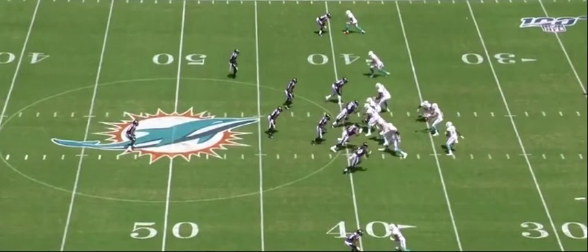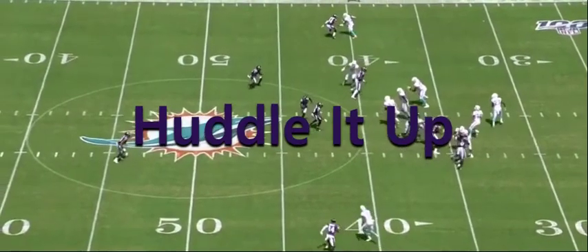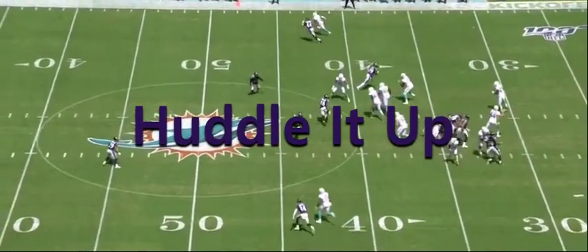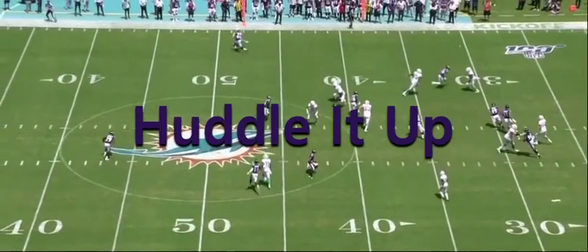Thank you for watching Huddle It Up featuring Matt Judon. Judon is obviously a very good player — he's going to command a lot of money. How much? We'll find out, and we'll find out if the Ravens can keep him. Thanks again for watching, see you next time.